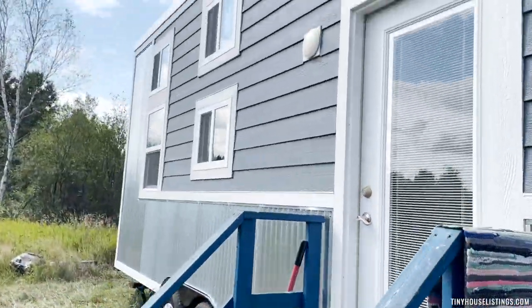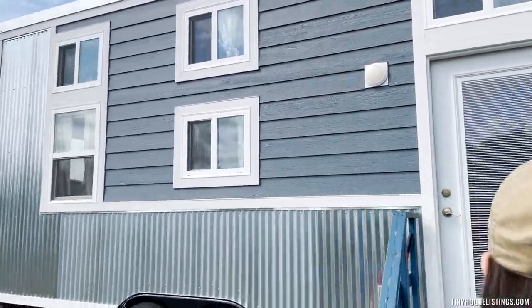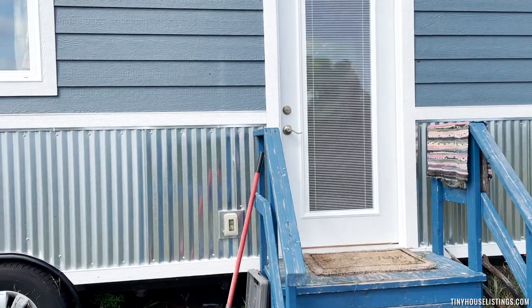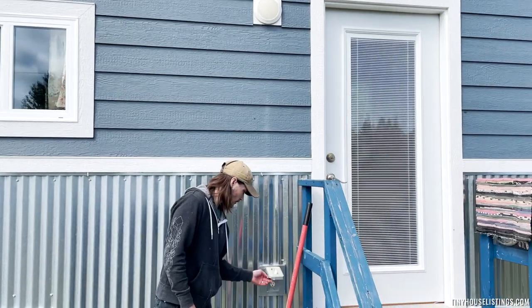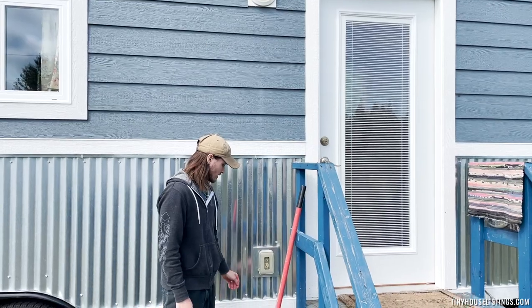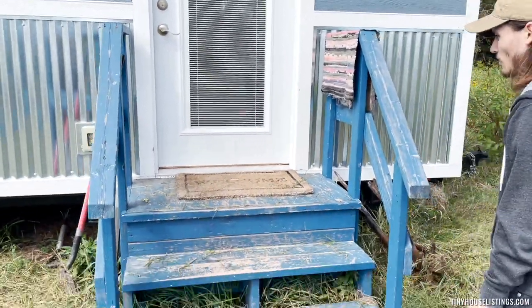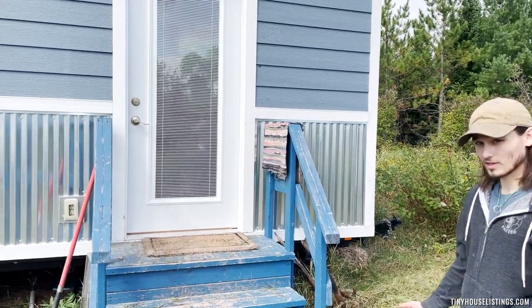Back to the front here, the only other feature I wanted to point out is there's a nice little porch light. The switch for that is inside the house — nice for nighttime. Over here we also have a nice little outdoor outlet with a locking case that keeps water and bugs from getting in there, in case you want some lights or something outside.